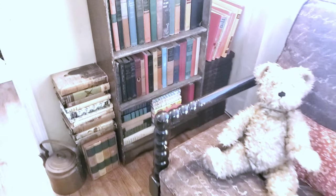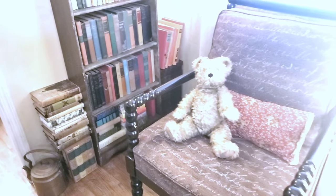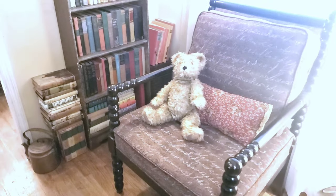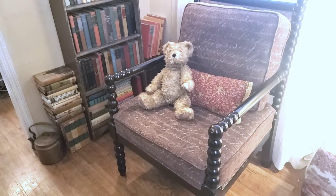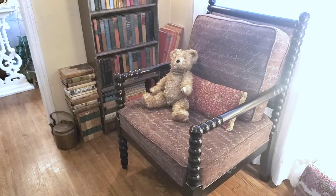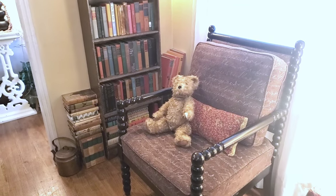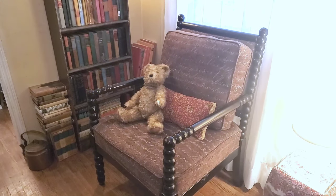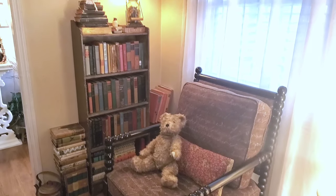The teddy bear is from the early 1960s — it's not mine, but I found it for five dollars at a thrift store. There was enough of the shredded tag left for me to look it up and see what kind of bear and what era. I could tell it was old. All the arms and legs move, and the head turns. It's so cute.